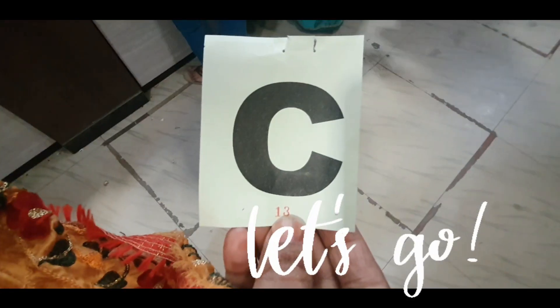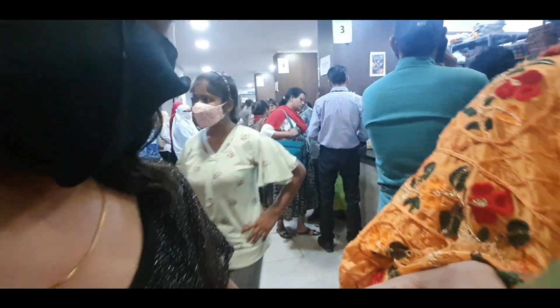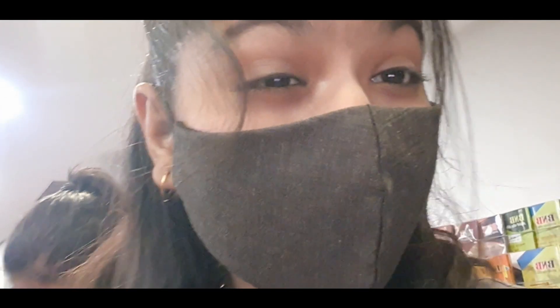So guys, my number was C13 and there was a very long line, and there was a full course available. Now we're going to explore the section above, so let's go.